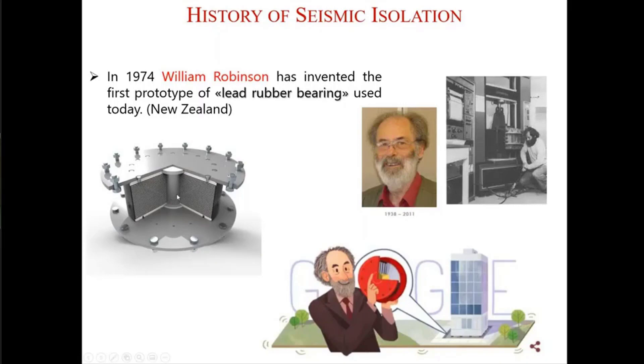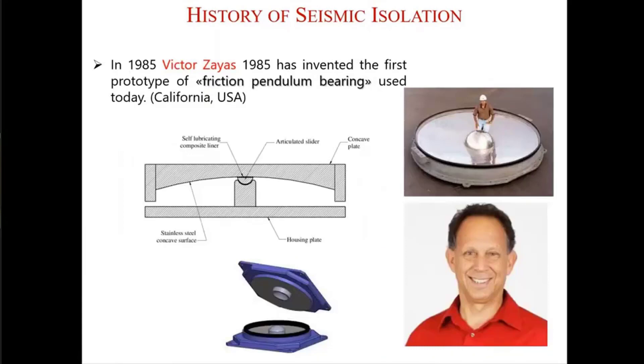Then in 1985, Victor Zayas in the USA invented the first prototype of friction pendulum bearings — also called sliding bearings, friction pendulum bearings, or curved surface sliders. There is a concave surface and a sliding puck inside which, during an earthquake, moves. And by the help of friction, it dissipates energy.